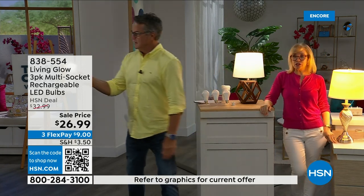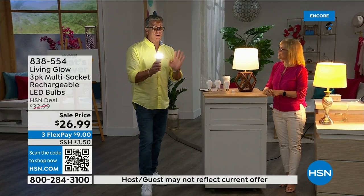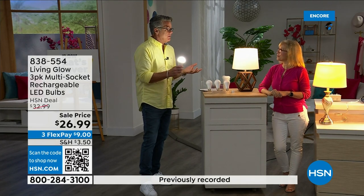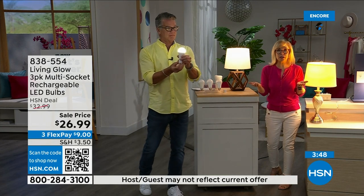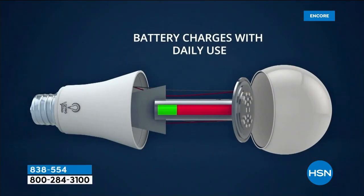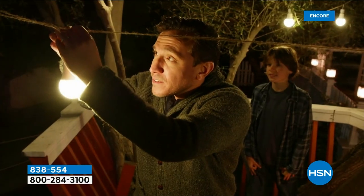All your bulbs will kick on for up to six hours. When the power comes back on they recharge automatically — they go back up to the six-hour backup. The number-one question is: how do I charge it? They charge while they're in the lamp. Use them every single day — you never have to take them out to charge, never buy batteries. There is a rechargeable battery visible inside. Each bulb is rated for 50,000 hours.